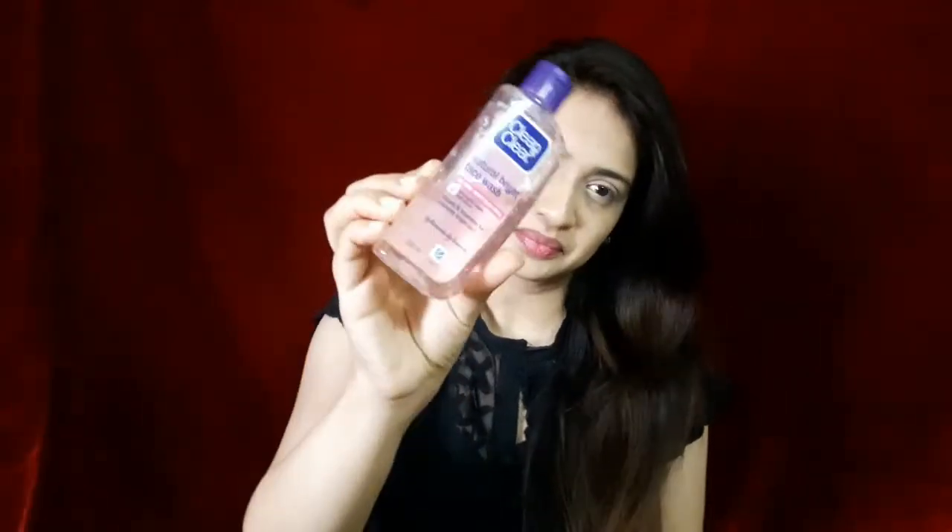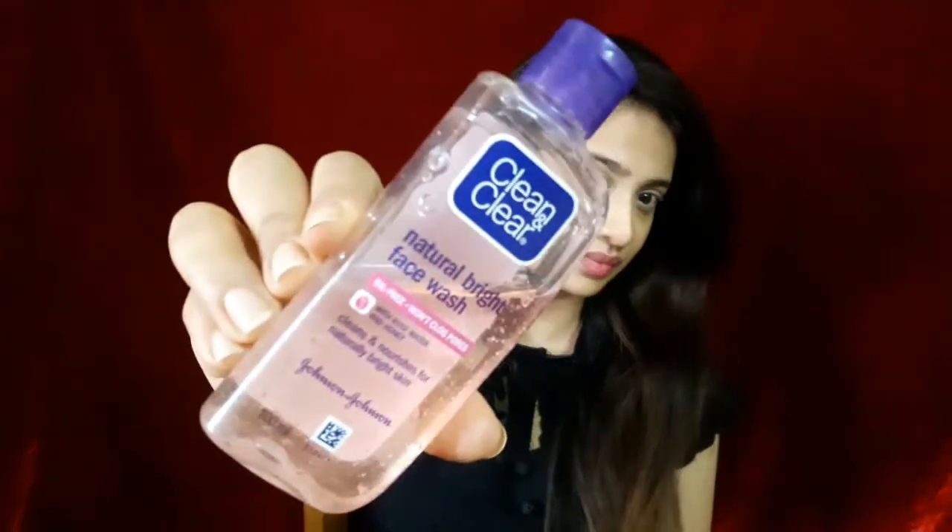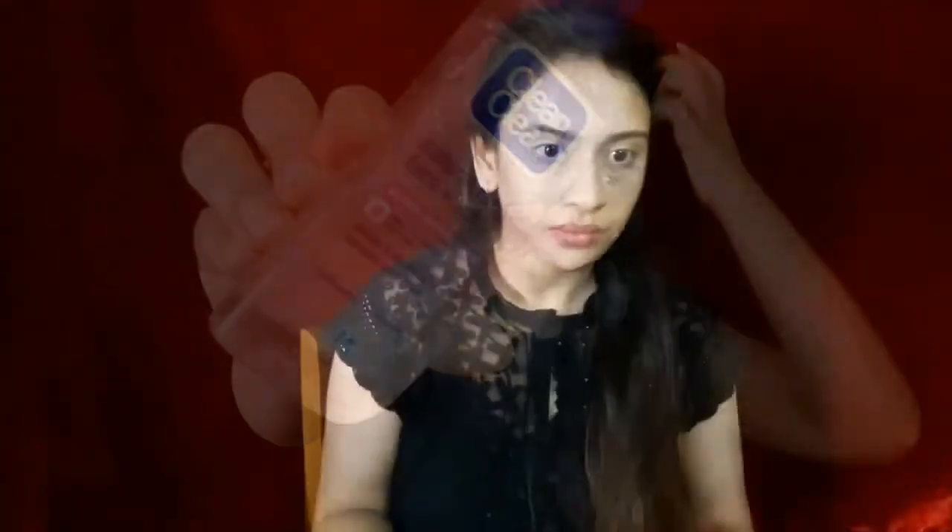The very first thing I do to my skin after taking a bath is washing my face with a good face wash. I use Clean and Clear Natural Bright face wash with rose water and honey variant. If you have a similar skin type to mine, invest in this face wash — it's amazing and it's going to do wonders for your skin.